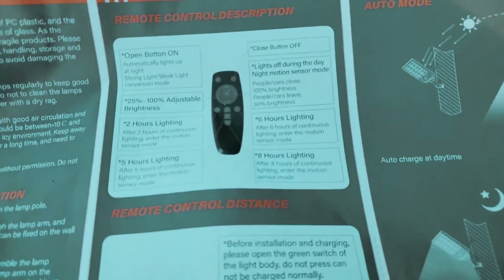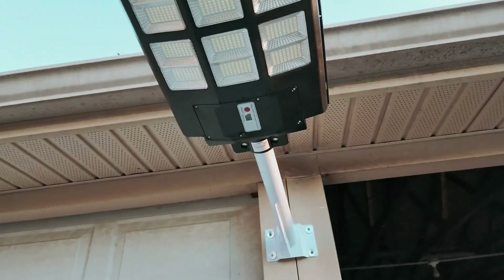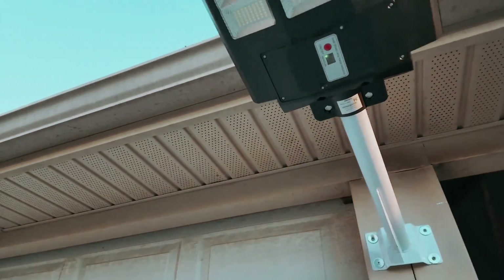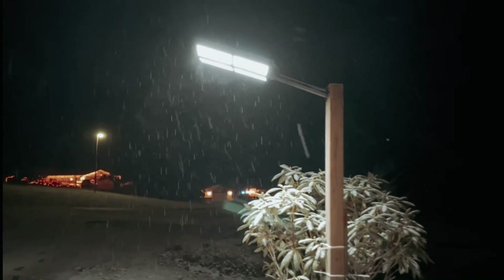The remote control functionality allows for convenient on-off switching, brightness adjustments, and timer settings, offering customizable lighting solutions tailored to your needs. Overall, the OK Pro S576T 1100W Solar Streetlights Outdoor is a reliable and energy-efficient lighting option that combines cutting-edge technology with practical design elements.